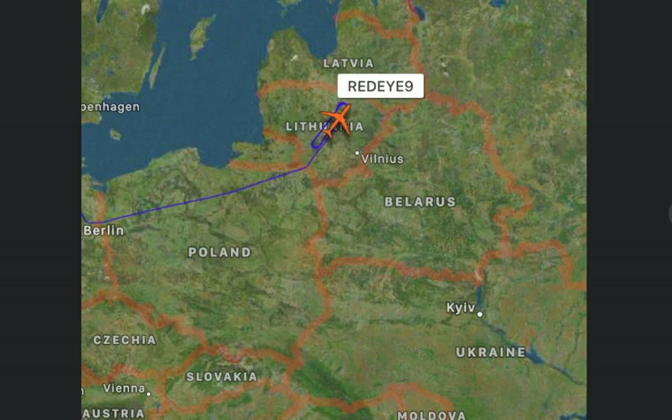This is the Northrop Grumman E-8C Joint STARS, a command and control aircraft for the U.S. Air Force. It has an APY-7 active electronically scanned array side-looking airborne radar antenna. It also has electronic countermeasures and can receive in-flight refueling. It features a ground moving target indicator, a fixed target indicator, target classification, and synthetic aperture radar. To pick up moving targets, it can also use Doppler radar.